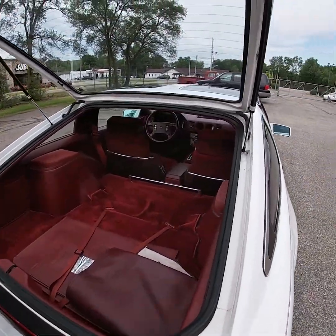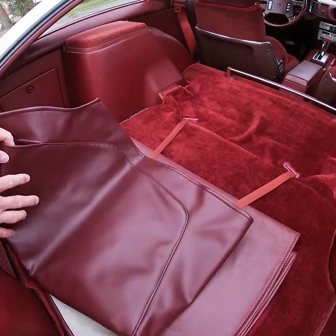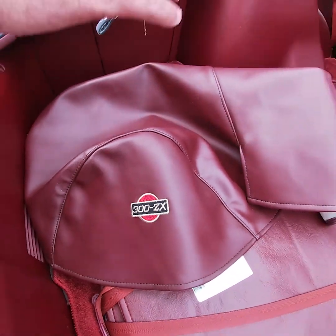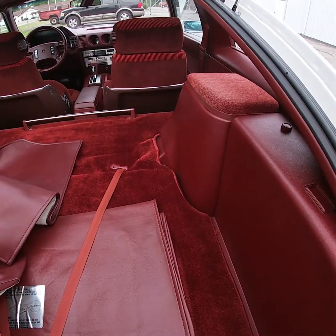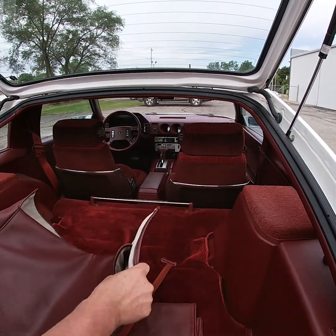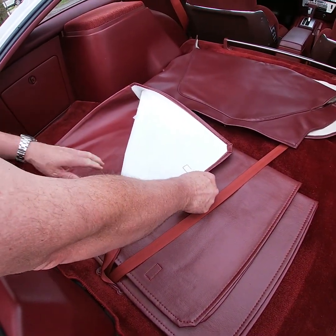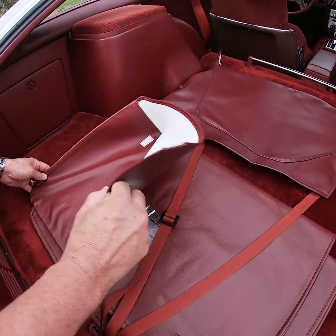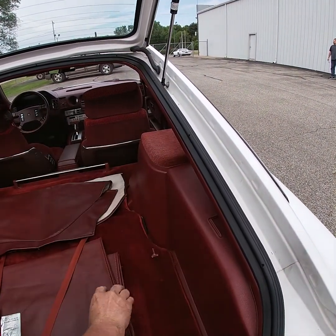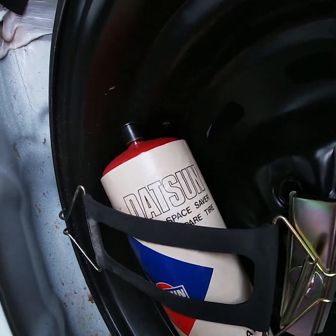Going into the hatch, you'll find the rear carpet is in excellent condition. The car even retains this dash cover that's in like-new condition that covers the steering wheel — so when you park the car to keep it from sun fade or sun damage, this covers the steering wheel and the dash. It's in excellent condition. It retains both of the factory T-top bags, which are in excellent condition — the inside is extremely white.